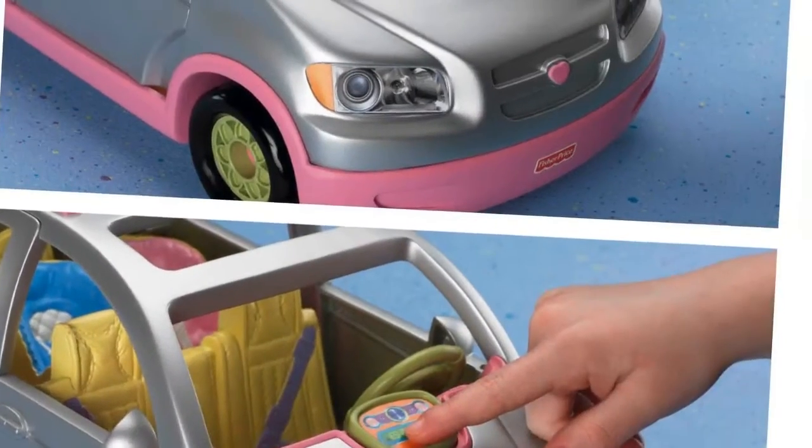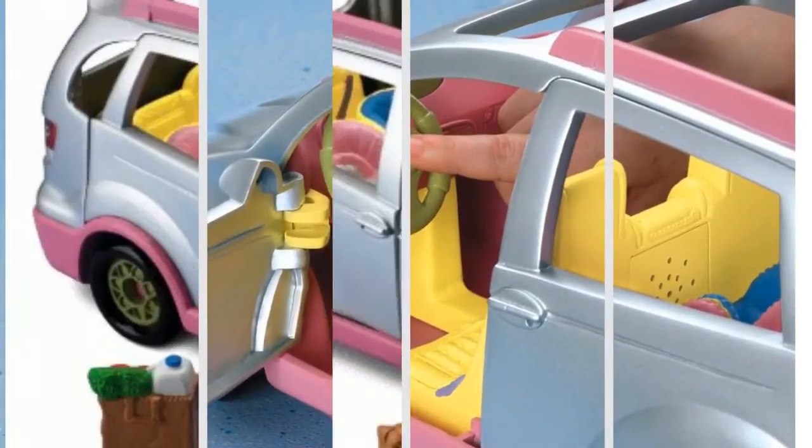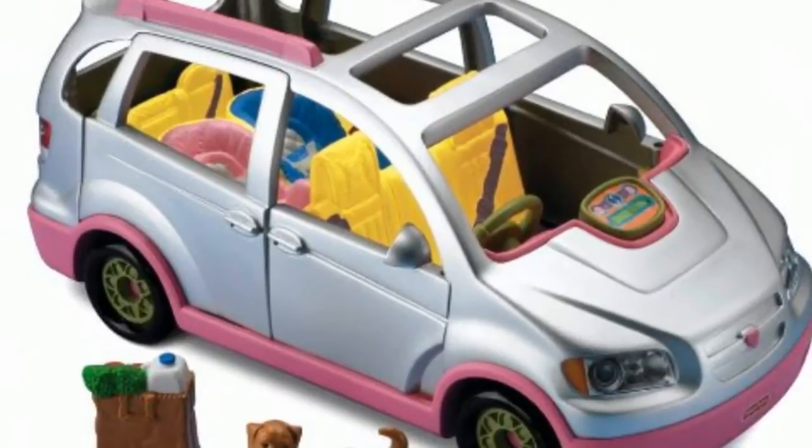And with third-row seating, there's plenty of room to seat six people — enough for a whole family or friends. This is the perfect minivan for your loving family dolls.